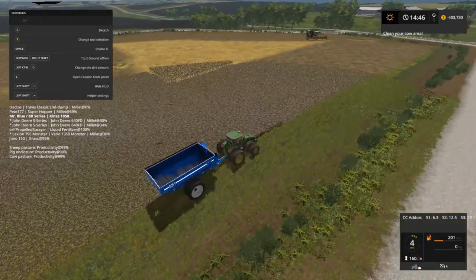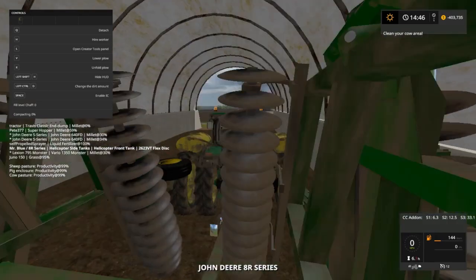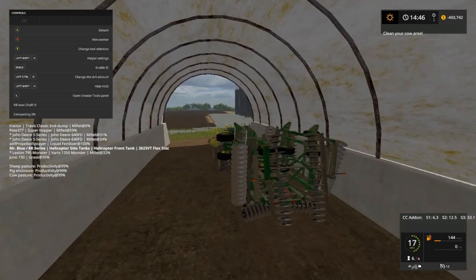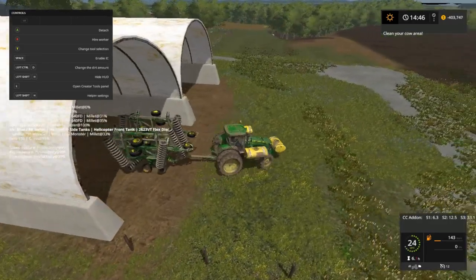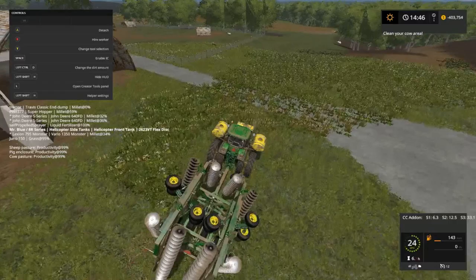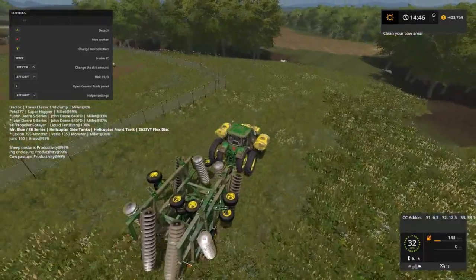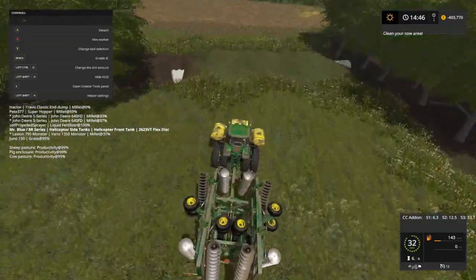I'm just going to set this guy here and we got to get this guy out and get him working. We're just going to take our little wave right here out until it's covered. I wish I could get this grass right here out — it's in-game grass and you can't mow it. You can mow this grass but not that over there — I wish it was all movable.